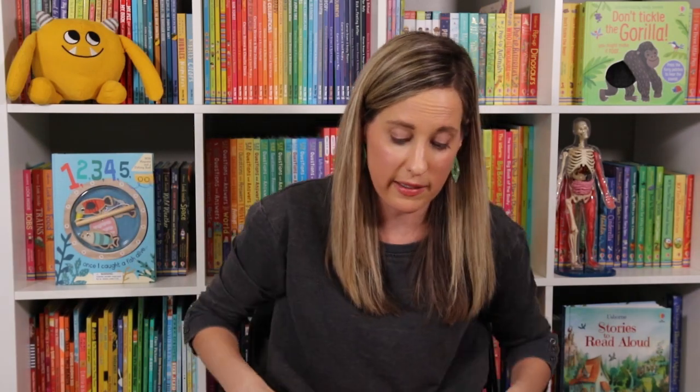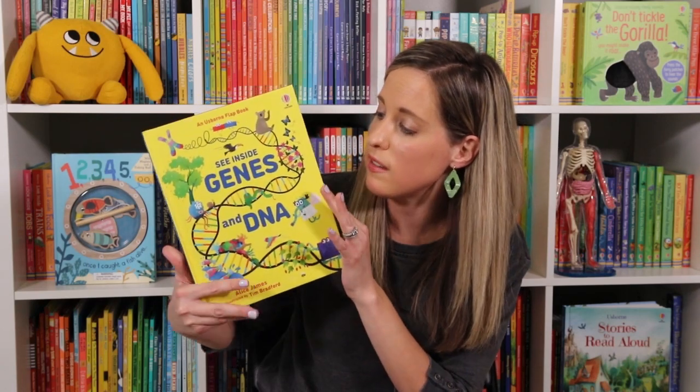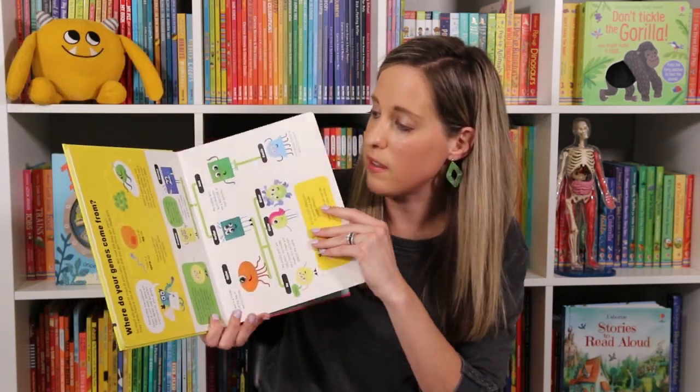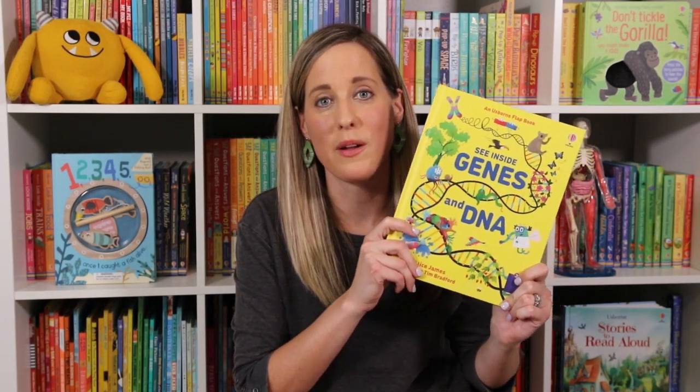We also have a new one in our See Inside series — this is Genes and DNA. What a complex topic that we get to learn about in a fun way as we interact with all the different flaps. There are hundreds of flaps in here. You definitely need to check this one out.